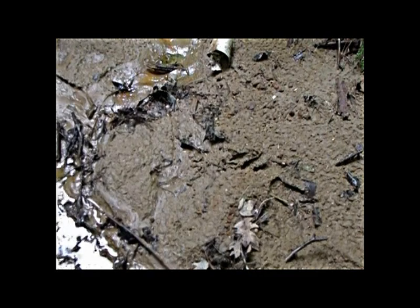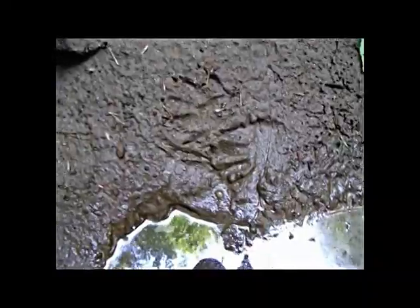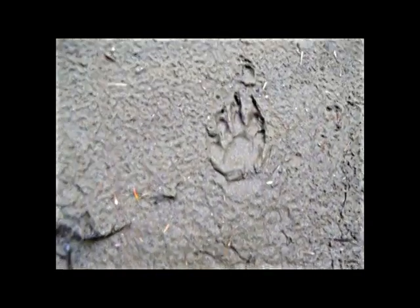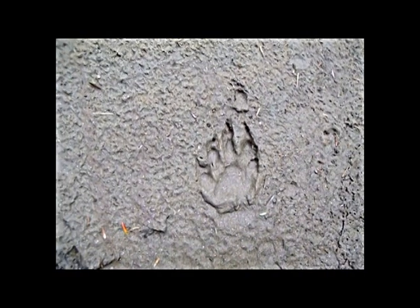A much larger animal can be seen from time to time if you're ever lucky to run across one in and around this stream, and seen here are its tracks. They've been made by a white-tailed deer, a perfect spot to come down and get a quick drink when thirsty. Also, a raccoon has come down to this spot as well, either to drink, to wash its food, or both, as seen here in its tracks left in the sand.